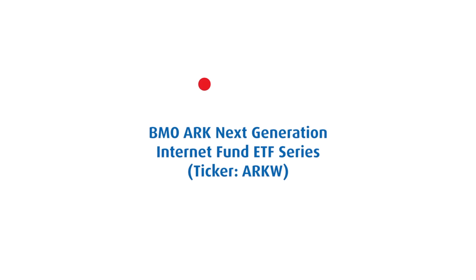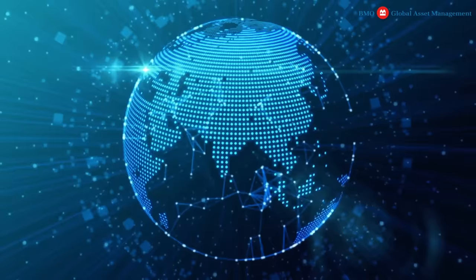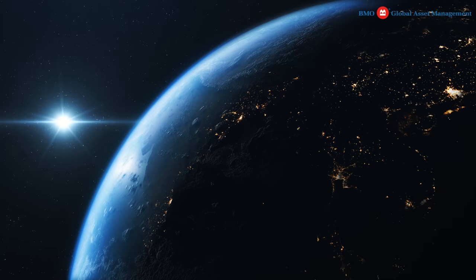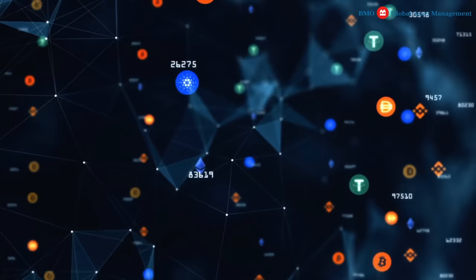The next one is one I'm personally interested in — the BMO ARK Next Generation Internet Innovation Fund. Over the last decade I've been in the tech industry, the internet has really taken over the economy. This ETF focuses on companies that prioritize changing how the world manages information, analyzes data, purchases goods, and communicates globally. It includes cloud-based computing, big data, digital media, e-commerce, blockchain, AI, and the internet of things.